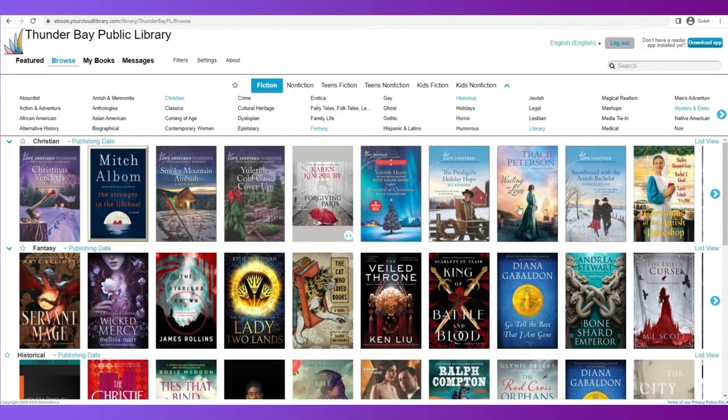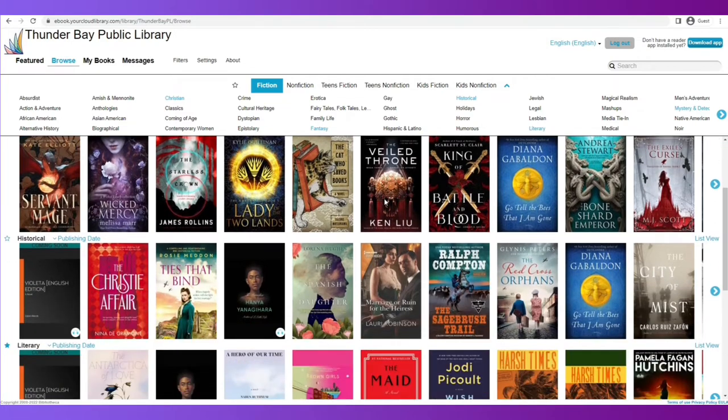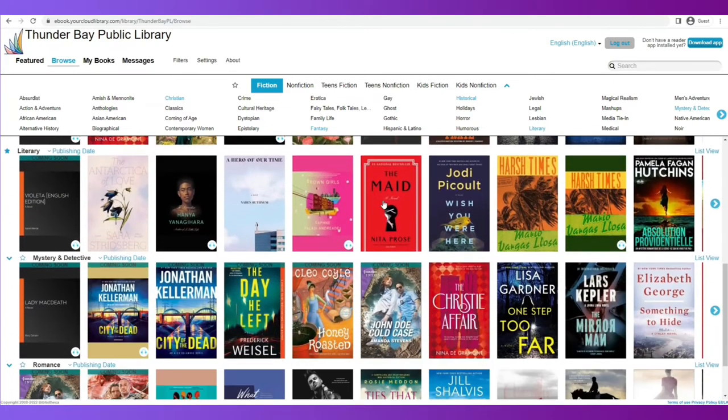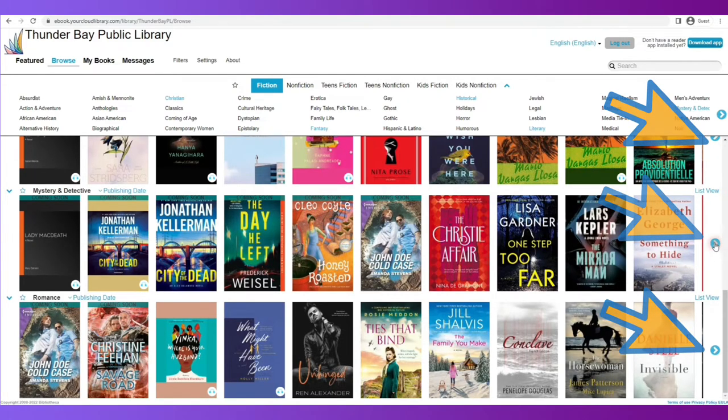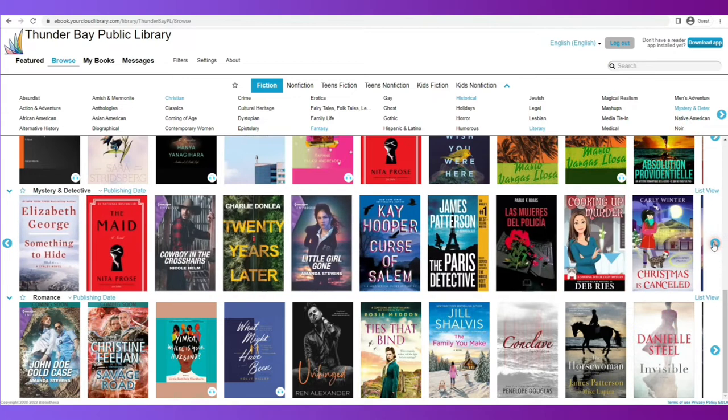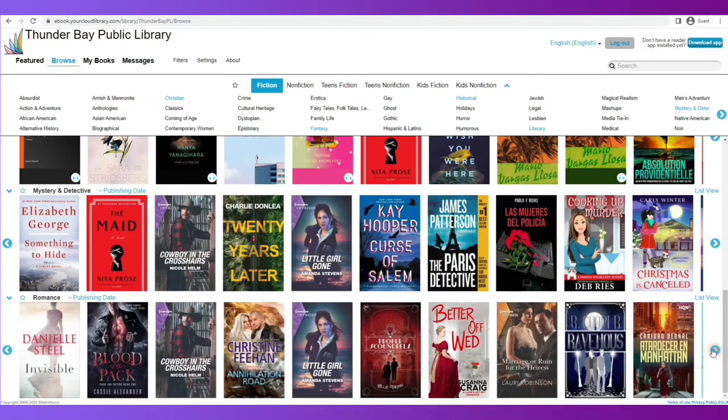You might think, is this all Cloud Library has? It doesn't look like there's anything in it for me. But if you scroll to the right, you'll see an arrow that allows you to browse through under each heading. We will discuss My Books and Messages in a few moments. For now, we're going to browse the catalog.